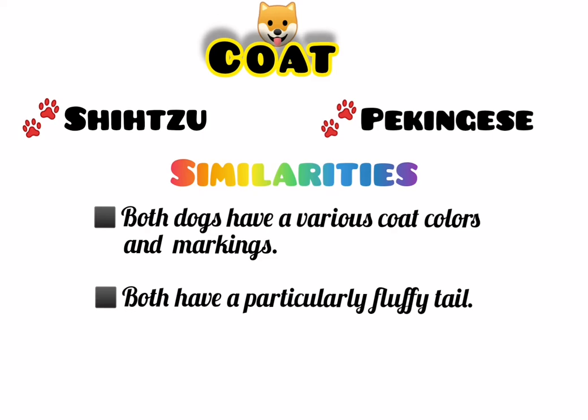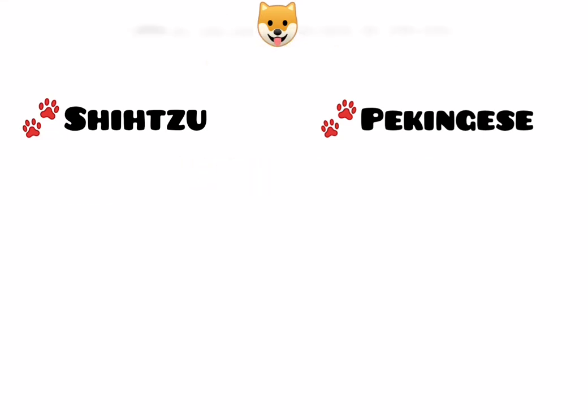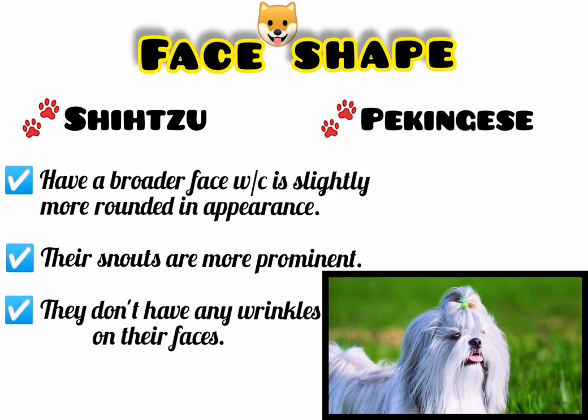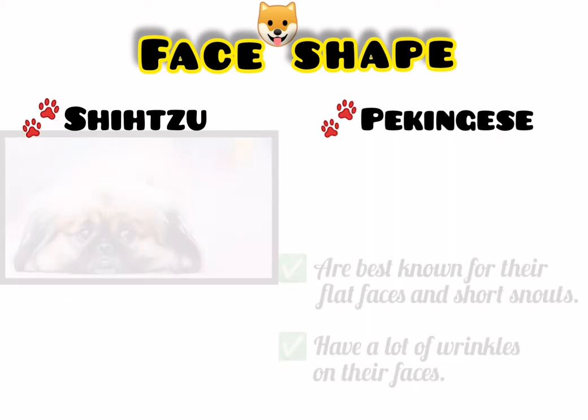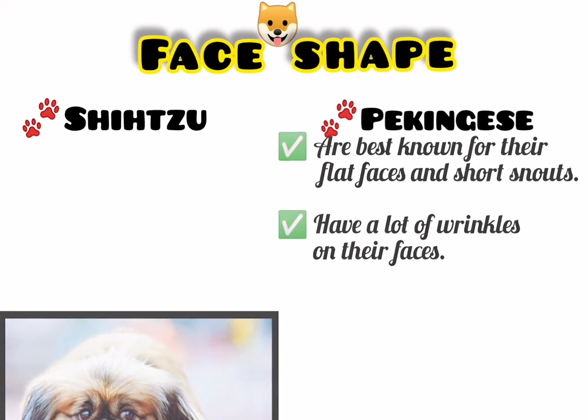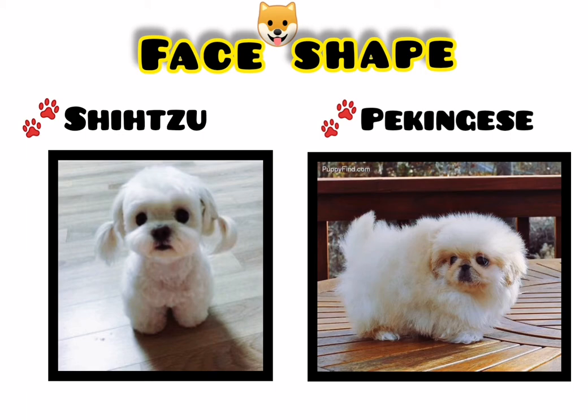Now let's proceed to the third difference, which is face. Shih Tzu have a broader face which is slightly more rounded in appearance. Their snouts are more prominent than that of the Pekingese and they don't have any wrinkles on their faces. Shih Tzu also tend to have much longer facial hair which can cover their faces. On the other side, Pekingese are best known for their flat faces and short snouts. They tend to have a lot of wrinkles on their faces which adds to their flattened and squashed appearance. When it comes to Shih Tzu and Pekingese, it's impossible not to fall in love with them when looking at their cute faces and expressive eyes. However, their faces are one of the most distinguishable differences between them.